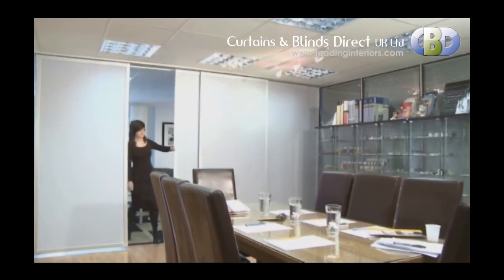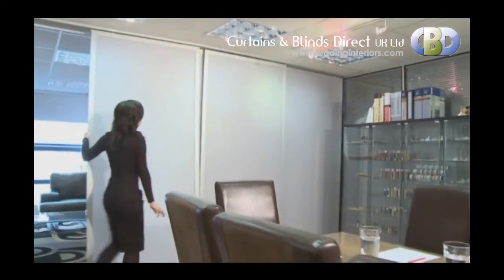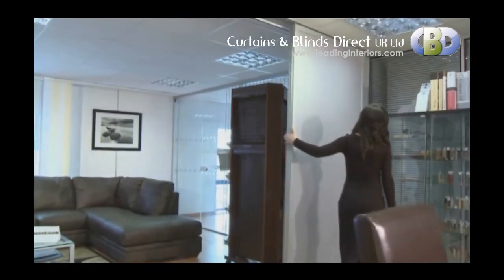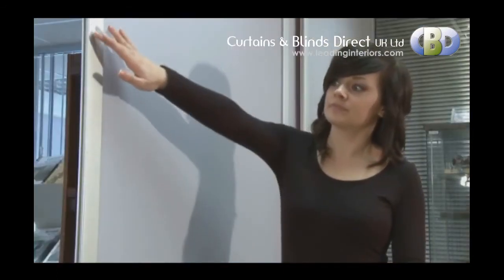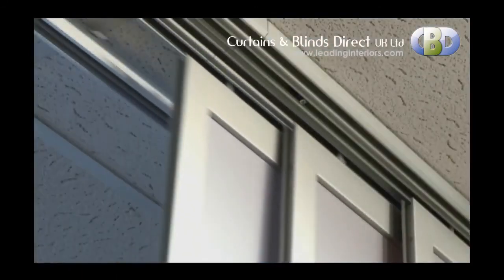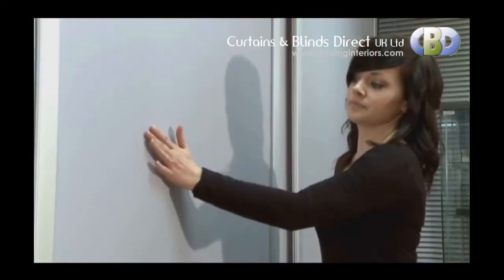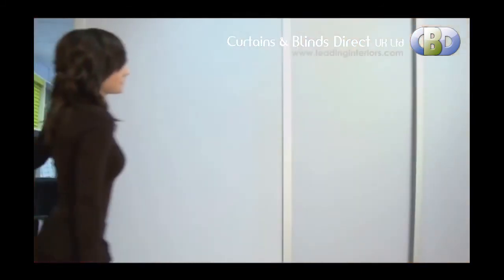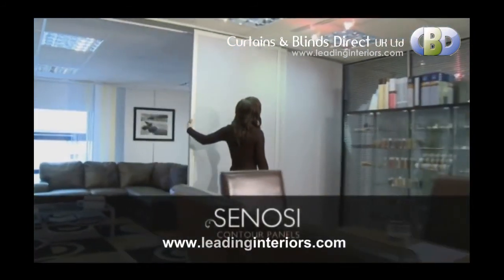Sonosi Contour Panels combine state of the art design with functionality. They can be used for many different applications — room dividers, sun shields, even stage backdrops. The possibilities are endless. Their sleek and stable design with aluminium frame and smooth head rail system allows for effortless operation and ease of assembly. And with a vast range of performance screens or designer fabrics to choose from, Sonosi Contour Panels are the perfect modern architectural solution for your home or workplace.